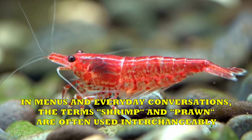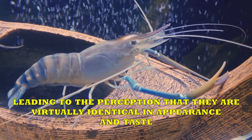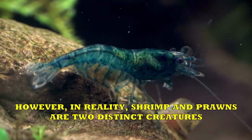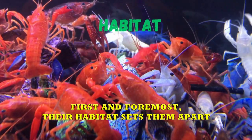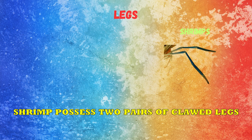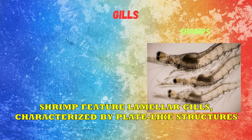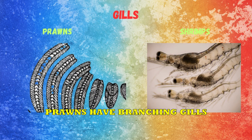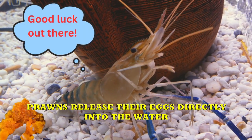Shrimps vs. Prawns. In menus and everyday conversations, the terms shrimp and prawn are often used interchangeably, leading to the perception that they are virtually identical in appearance and taste. However, shrimp and prawns are two distinct creatures. Their habitat sets them apart: shrimp are typically found in saltwater environments, whereas prawns inhabit freshwater or brackish, moderately salty, water. In terms of size, prawns generally tend to be larger than shrimp. Shrimp possess two pairs of clawed legs, whereas prawns have three pairs. Another distinguishing factor lies in their gill structures — shrimp feature lamellar gills characterized by plate-like structures, while prawns have branching gills. Lastly, shrimps carry their eggs attached to the underside of their bodies, whereas prawns release their eggs directly into the water.